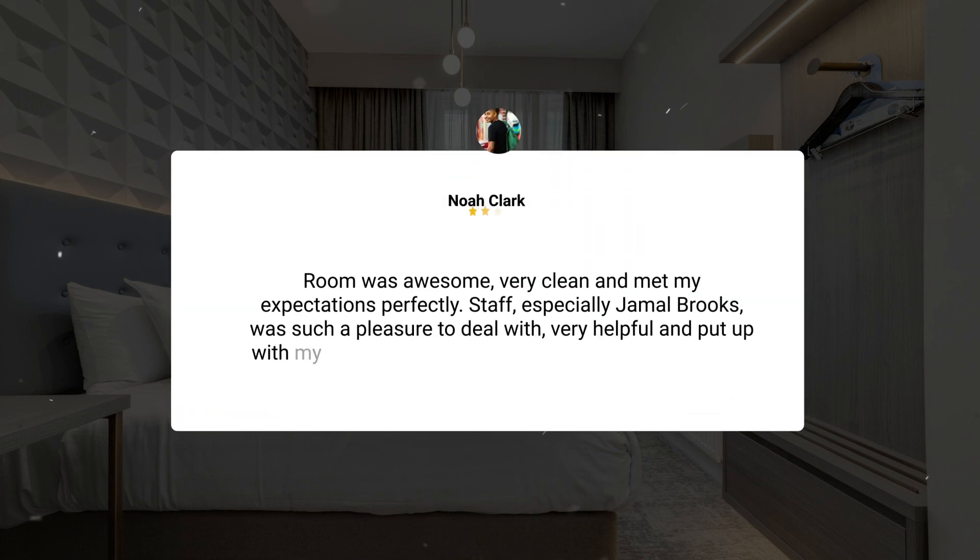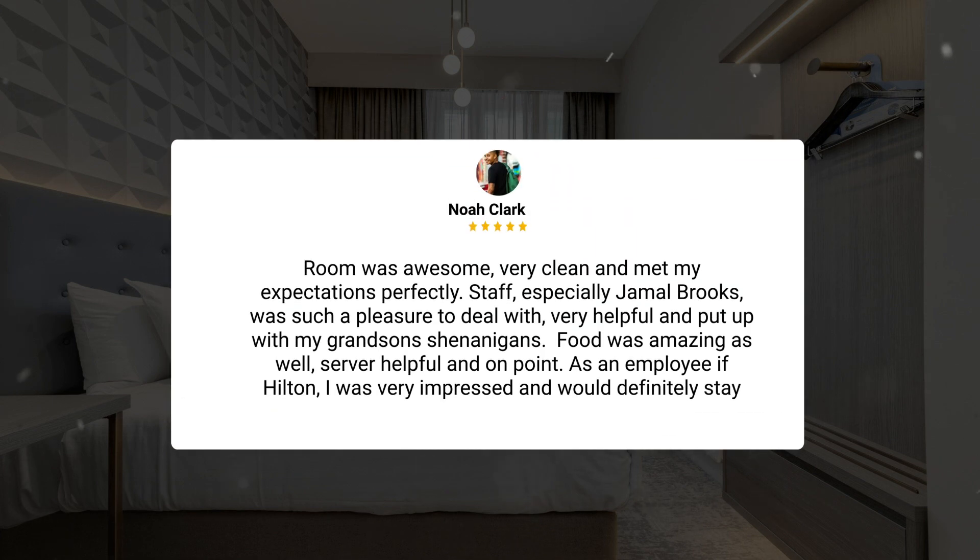Room was awesome, very clean, and met my expectations perfectly. Staff, especially Jamal Brooks, was such a pleasure to deal with — very helpful, and put up with my grandson's shenanigans. Food was amazing as well, server helpful and on point. As an employee of Hilton, I was very impressed and would definitely stay again.